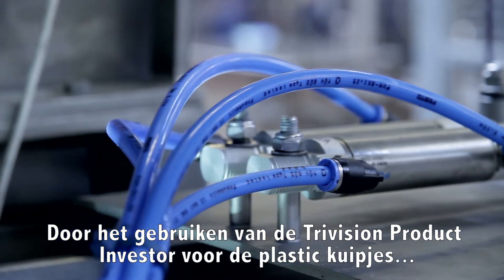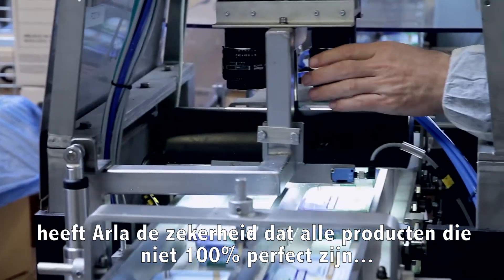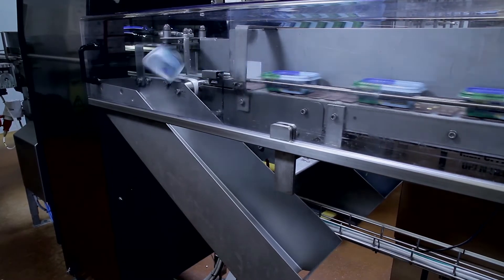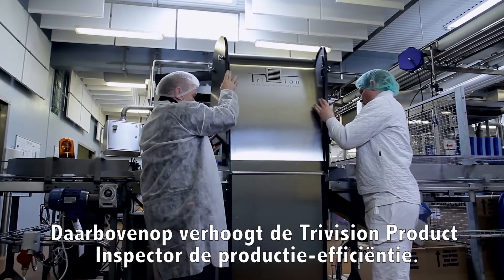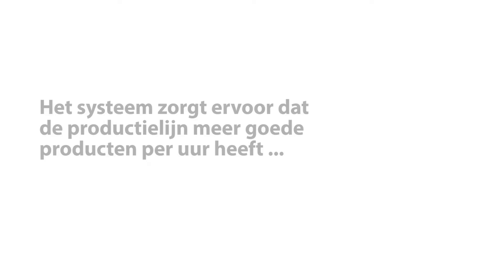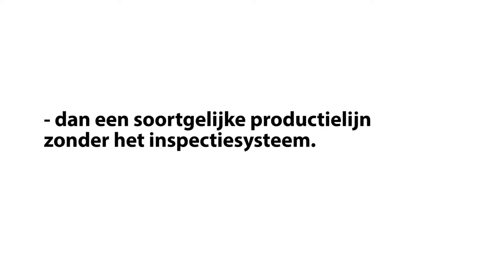By using the TriVision product inspector for the plastic tubs, Arla has a guarantee that all products that are not 100% perfect are removed from the production line. On top of that, the TriVision product inspector increases the overall production efficiency. The system makes sure that the production line has more good products per hour than a similar line without the inspection system.